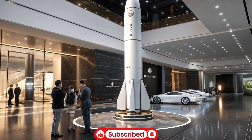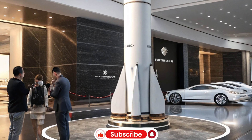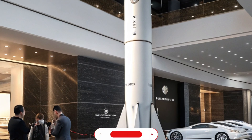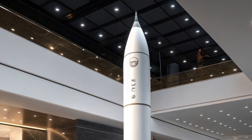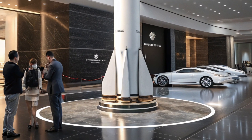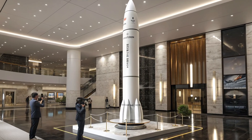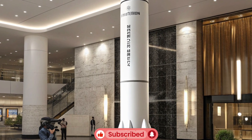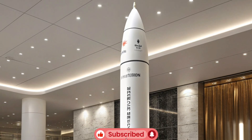Auto Trends 360 brings you the latest and most fascinating insights into advanced military and defense technology, focusing today on one of the most powerful submarine-launched ballistic missiles in the world: the UGM-133 Trident 2 D5. This missile is a critical component of the United States Navy's strategic nuclear deterrent, deployed primarily on Ohio-class submarines, which are among the most formidable vessels in the naval fleet.